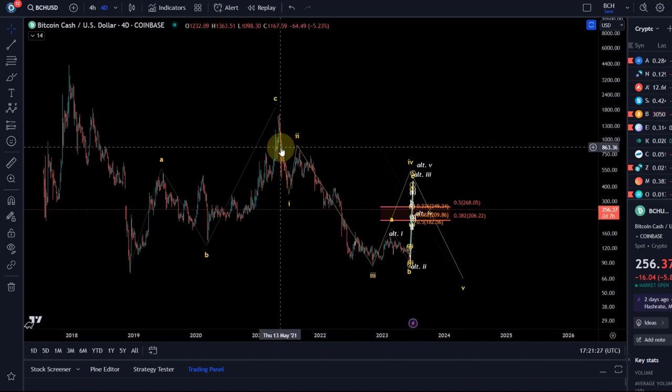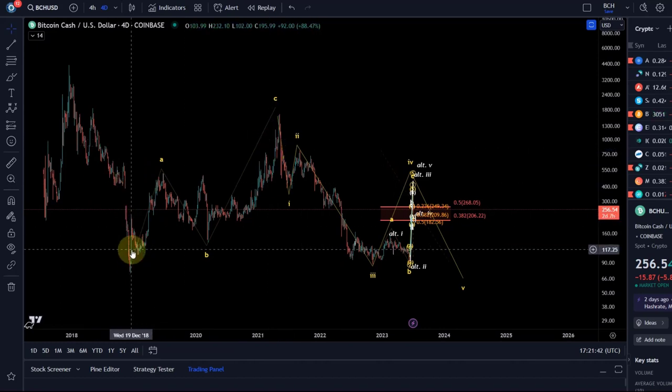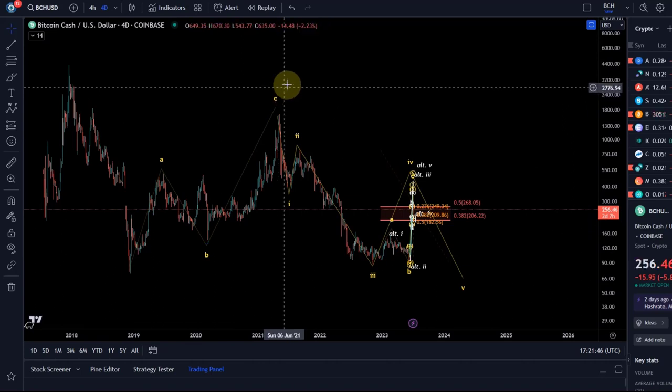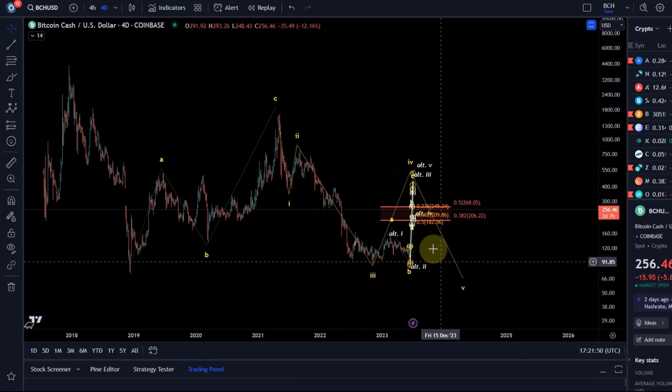But let's not forget that it lost like 98% of its value compared to Bitcoin since 2017-2018. So long term, Bitcoin is massively winning here. It topped in three waves - that's just not a five-wave move, so it's crystal clear: not bullish.